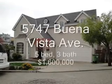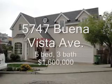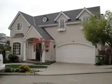5747 Buena Vista Ave, 5 bedroom, 3 bath, 4,223 square feet, sold at $1,600,000, 7 days on the market.